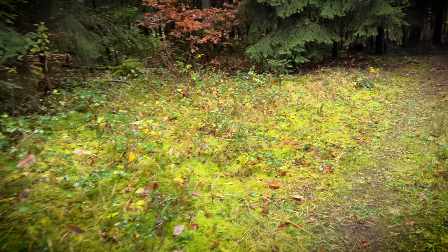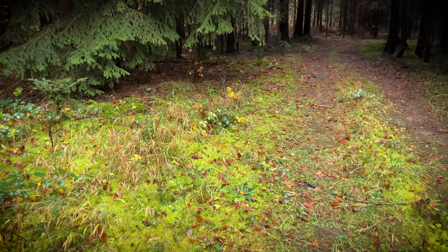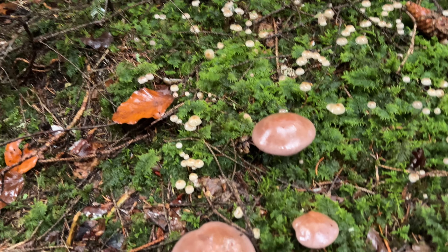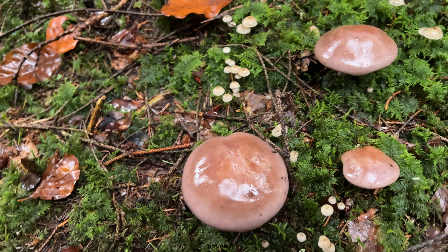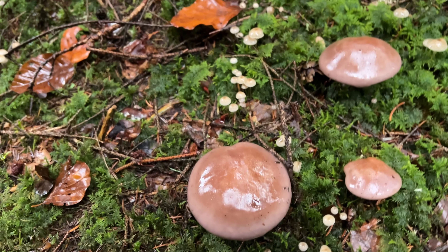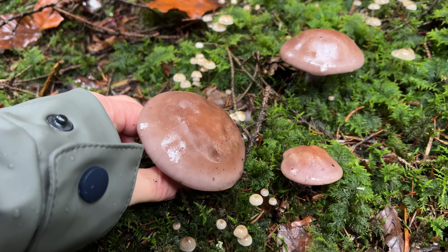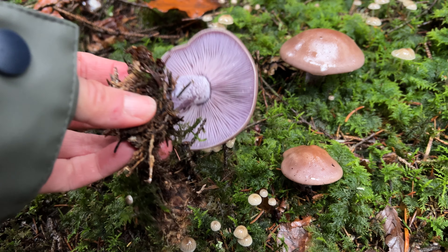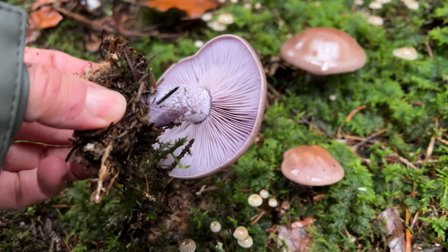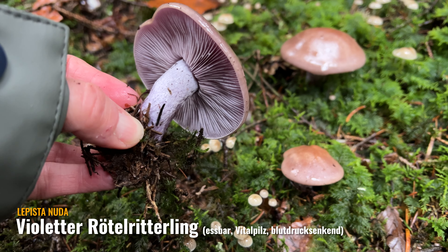Der Jogi ist auch irgendwo parallel hier neben mir, irgendwo im Wald unterwegs. Da haben wir was gefunden – das schauen wir uns jetzt mal an. Ihr wisst sicherlich schon: ein wunderschöner, violetter Rötelritterling.